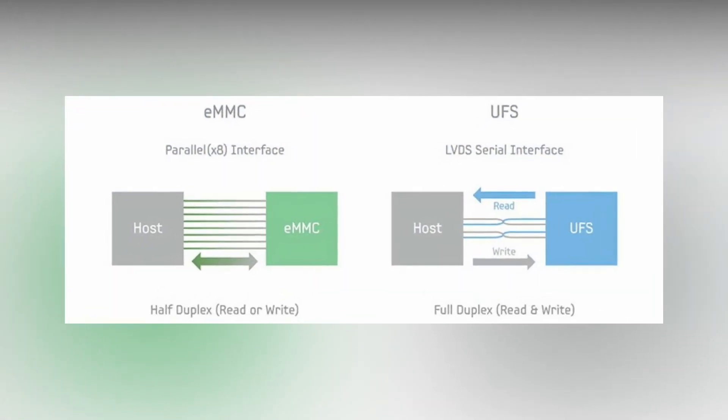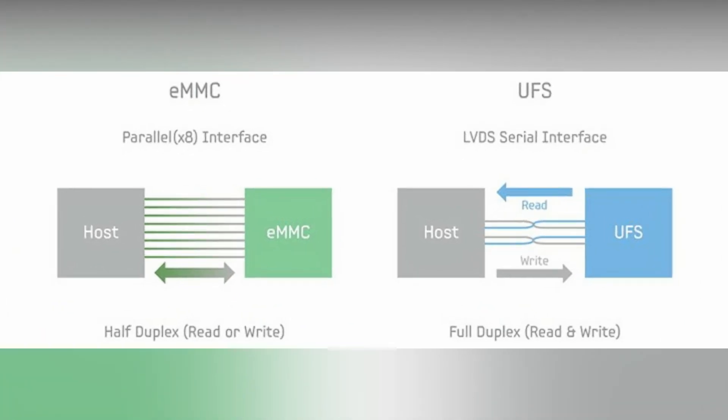Apart from speeds, UFS technology offers many additional features. It has a full-duplex interface that allows simultaneous reads and writes, whereas eMMC has a half-duplex interface that only allows either reads or writes at a time. Furthermore, UFS also has a command queue, which effectively sorts out all operations and commands. Multiple commands can be queued at the same time and reordered accordingly in real time. eMMC, which has no command queue, must wait for one process to complete before moving to the next. All of this helps UFS dominate eMMC — but the reason companies still use eMMC is simple: it's older and more cost-effective, making it the go-to memory solution for budget smartphones and tablets.